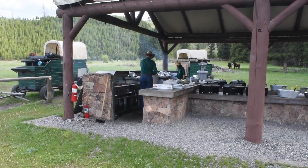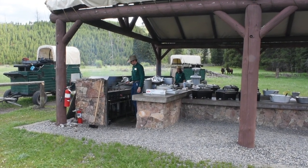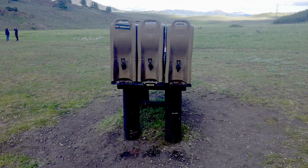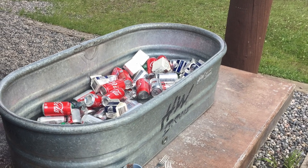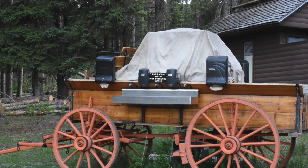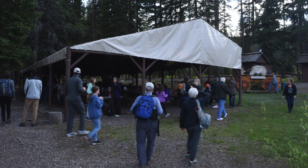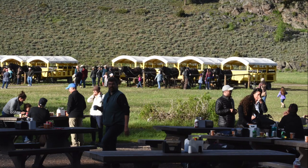I understand why — it's a bit more efficient and they can get it up to heat quicker. When you get off the wagon, there's a drink station with hot chocolate, water, lemonade, and iced tea. Once you get in line for your food, there are big metal tubs filled with carbonated beverages — root beer, Diet Coke, and regular Coke. There are also bathrooms — nicer vault-style — and a covered eating pavilion in case it rains, plus picnic tables out in the open.